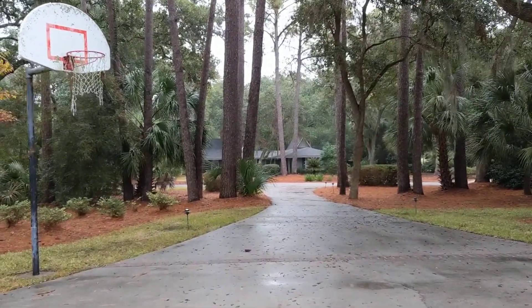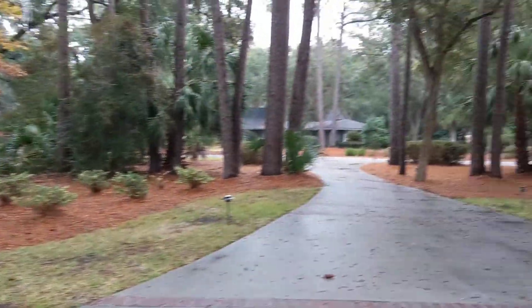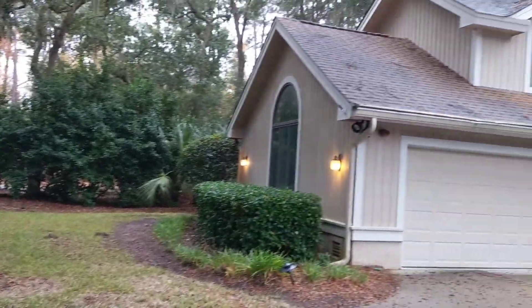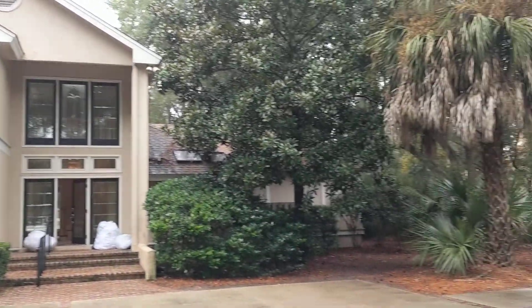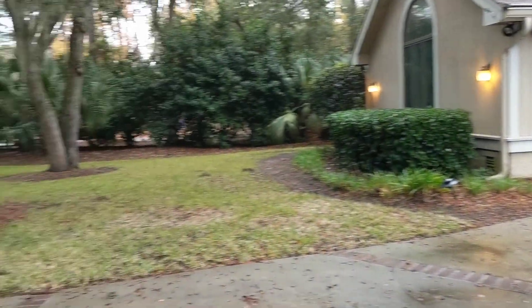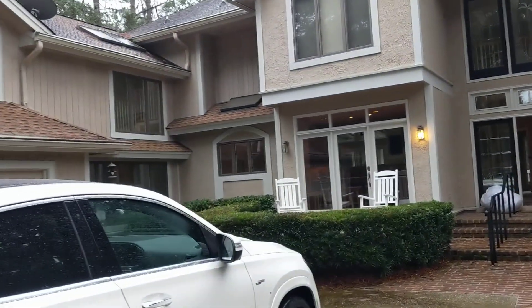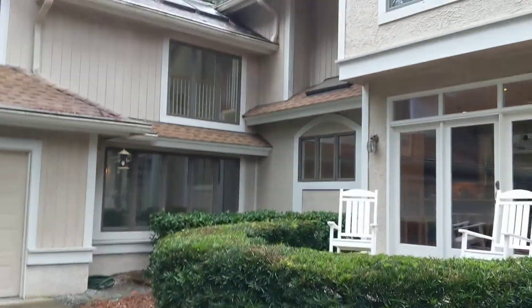We're here at 1 Twin Pine Road in Sea Pines — really nice front yard. It sits back off the street and is well protected from Plantation Drive. Looking at the house from the outside, there's a two-car garage with an abundance of parking out here. You really feel nice and private, and quite honestly, the road noise is not bad. We'll go out back and see how it feels in just a bit.